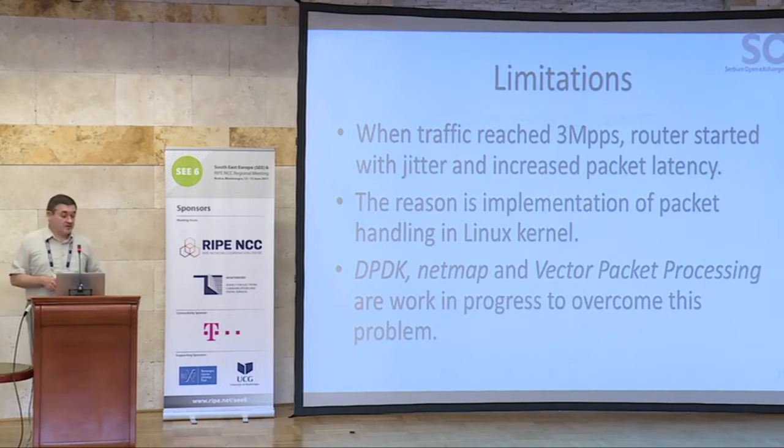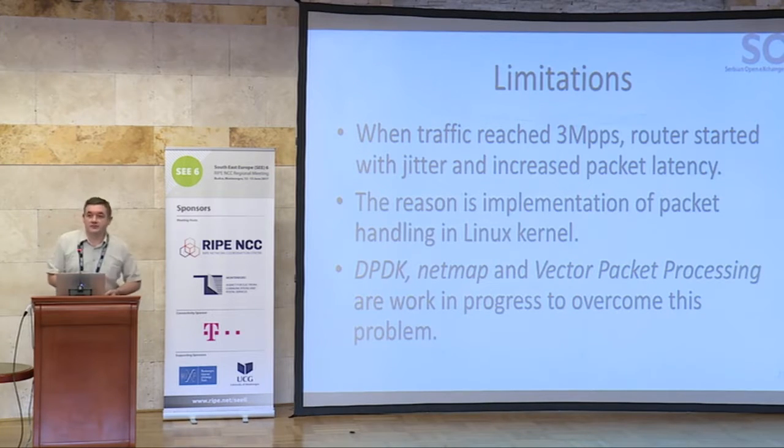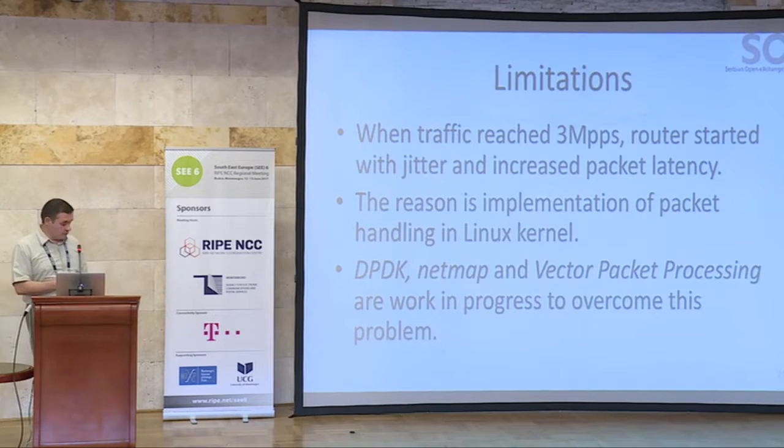The limitations of this solution, as mentioned, are the 3 megapackets per second ceiling. When we reach that, the router starts showing jitter and increased packet latency. The reason for that is packet handling in the Linux kernel. There are some efforts to overcome this — I will mention only three things: DPDK, NetMap, and vector packet processing. Unfortunately, none of these are fully integrated with the Linux kernel, so none of those projects offer fully functional routing software yet. But hopefully in the near future we will have it.